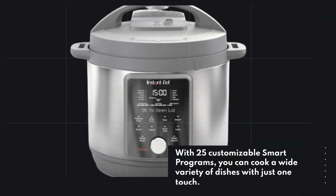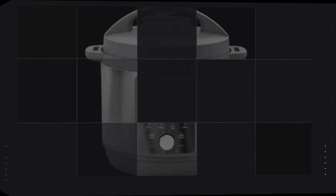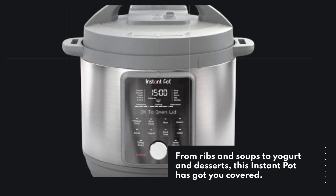With 25 customizable smart programs, you can cook a wide variety of dishes with just one touch. From ribs and soups to yogurt and desserts, this Instant Pot has got you covered.